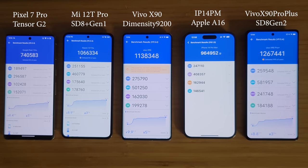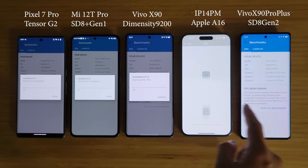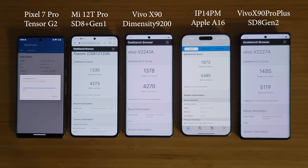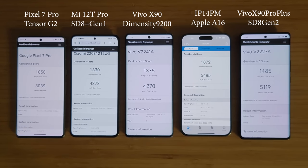Next, let's move on to Geekbench 5. The iPhone 14 Pro Max with the Apple A16 still leads in terms of CPU performance, but the Snapdragon 8 Gen 2 is really the fastest Android SoC as of now in terms of CPU performance.